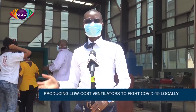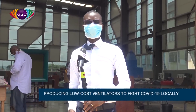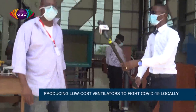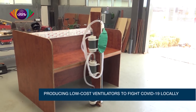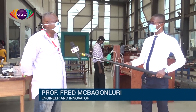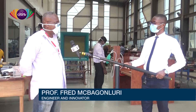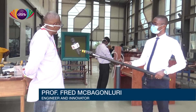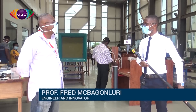I'm here at the lab to see my good friend Professor Fred McBagon Lurie, an inventor with over 50 patents to his name. About a week ago he sent a call out on Facebook for volunteers to come to Academic City College to support the team. He has a combination of students — some first and second year — as well as professionals in the medical devices field who responded to the call.